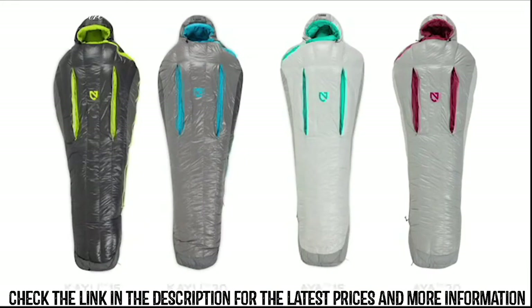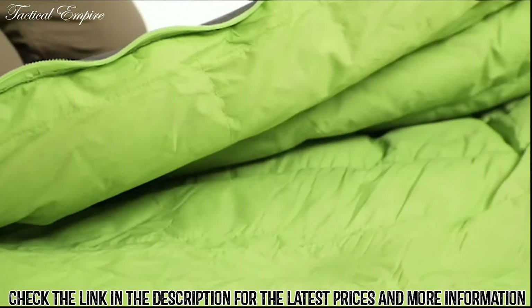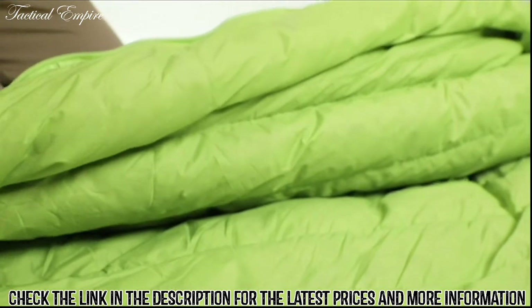We're offering Caillou and Aya in both regular and long lengths, as well as 15 and 30 degree minimum temperature ratings for each, averaging a weight of 28 ounces across the series. For increased warmth and comfort, we've added a draft tube of down that follows behind our super smooth, full-length zipper, keeping warm air in and cold air out.